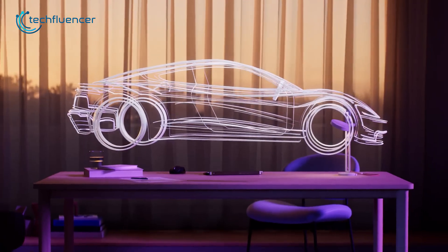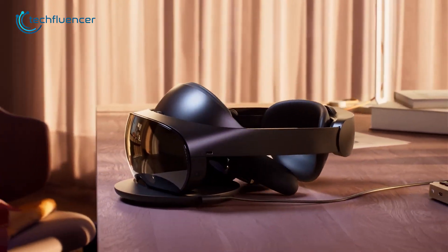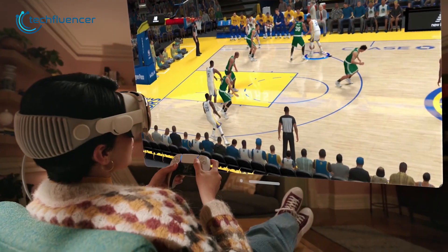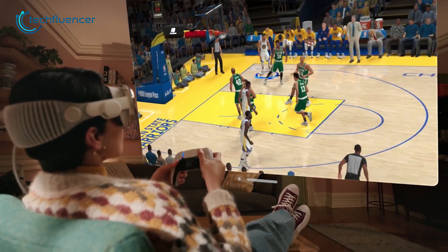However, in doing so, it has become a direct competitor with the likes of Meta Quest Pro, but with triple the price tag. Now if you were to choose between either of these, which one would make more sense? Let's find out.